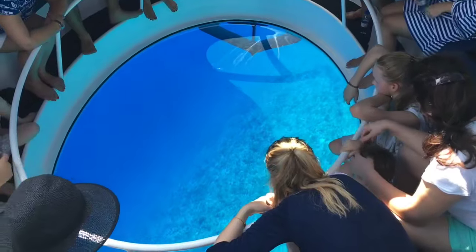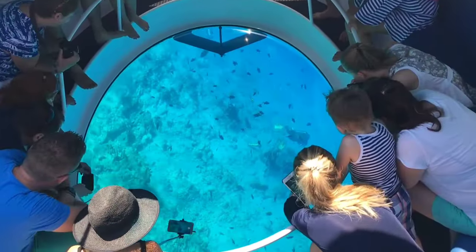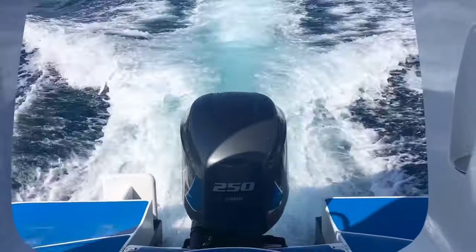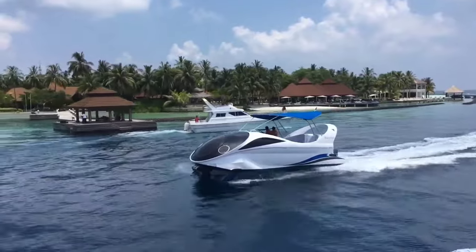Accommodating up to 22 passengers, this glass bottom boat offers a unique experience, combining comfort, safety and the thrill of underwater discovery, making it an ideal choice for both leisurely outings and commercial ventures alike.